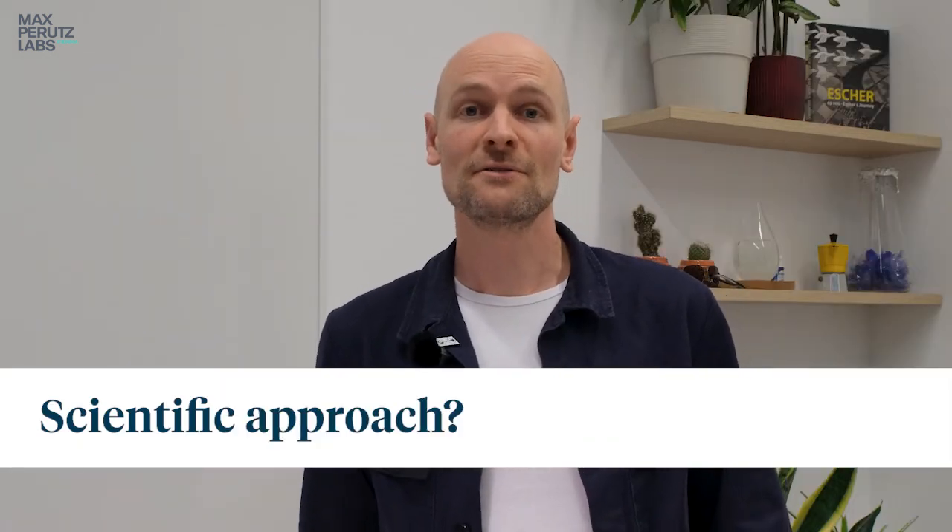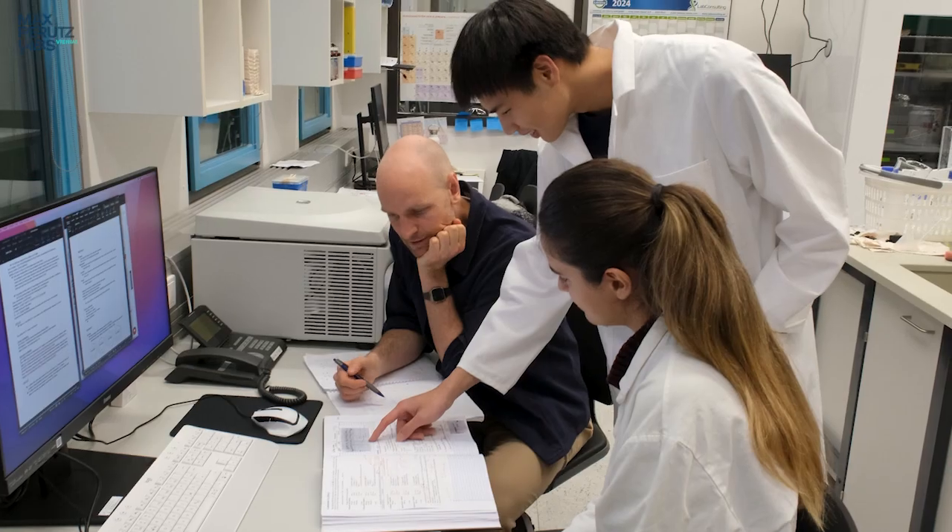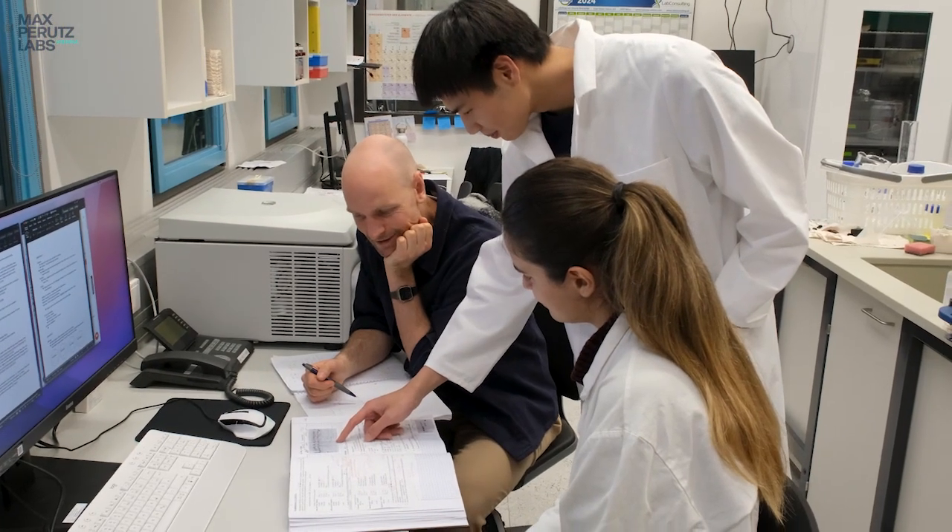In the lab we take a biochemical reconstitution approach. That means we try to get all the relevant players — all the relevant biomolecules from recombinant material — into a test tube, and try to in vitro investigate the properties of the system: add components, mutate components, titrate components and get quantitative and mechanistic insights.